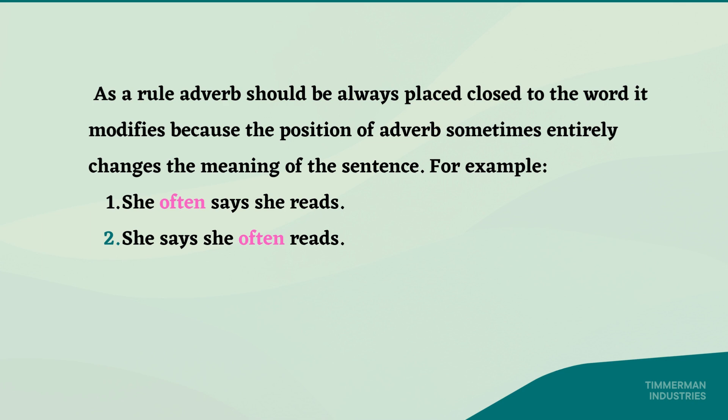For example: 'She often says she reads.' In another sentence: 'She says she often reads.' In the first sentence, the adverb 'often' focuses on she. While in the second sentence, the same adverb 'often' focuses on reading.